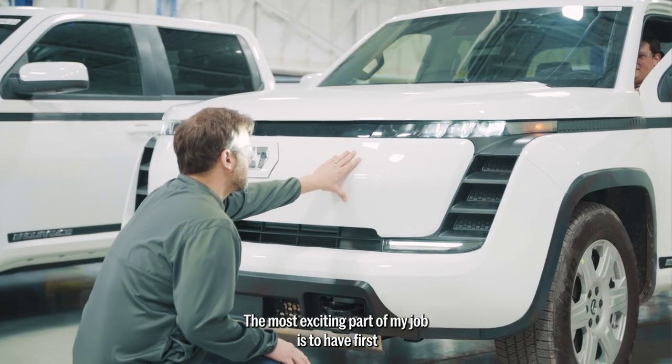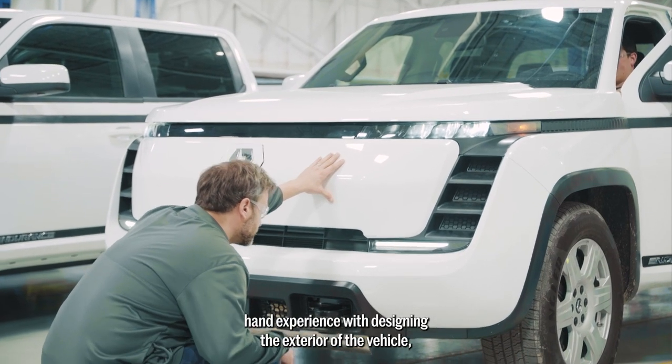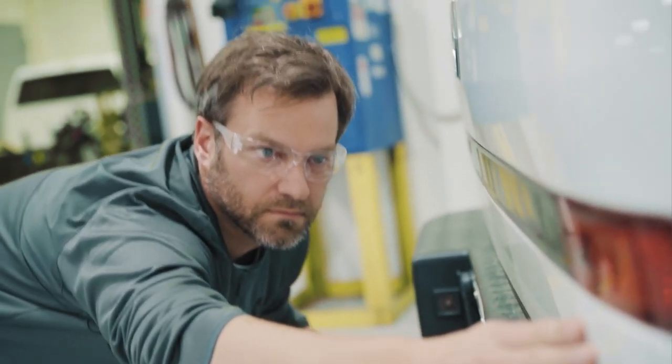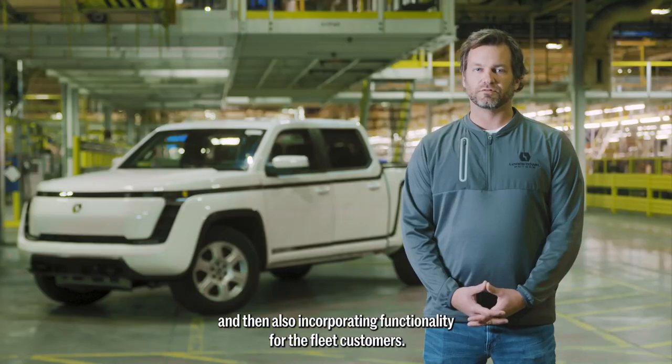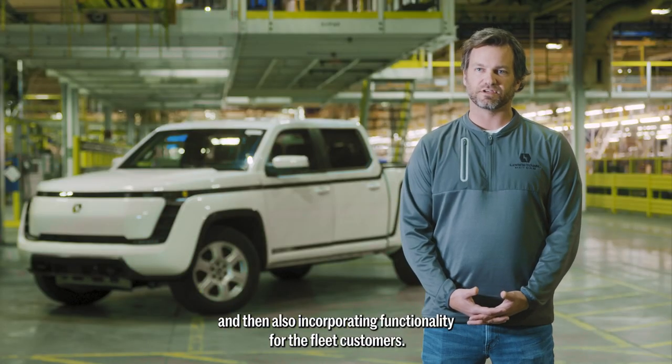The most exciting part of my job is to have first-hand experience with designing the exterior of the vehicle, developing the components that people actually see on the road, and also incorporating functionality for the fleet customers.